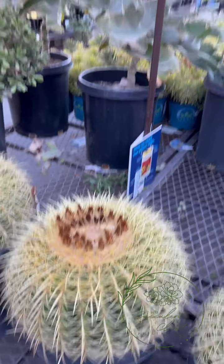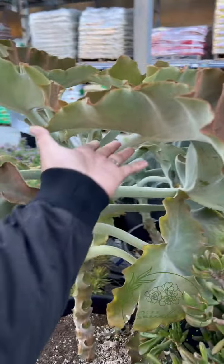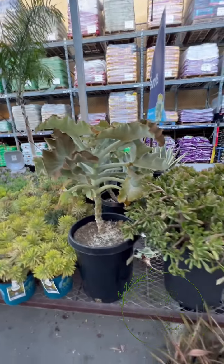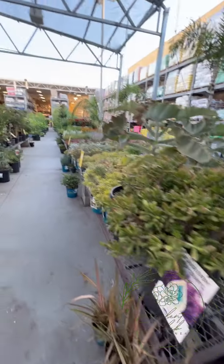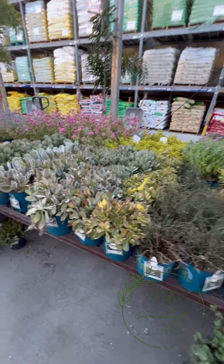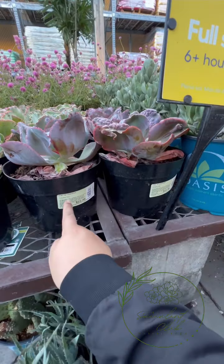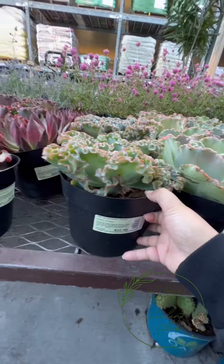Winner! We have Golden Barrel cactus at 109 dollars - ang haba ng spine nito, grabe. And then a huge melocactus - look at how big this is! Zoom out - look at that, so big! And then you have Golem Jade - Shrek's Ear. There are more plants I'm not familiar with, mga fang echeverias, Gibbiflorae types. This one is 'Etna' at 23 dollars - ang kit na to!